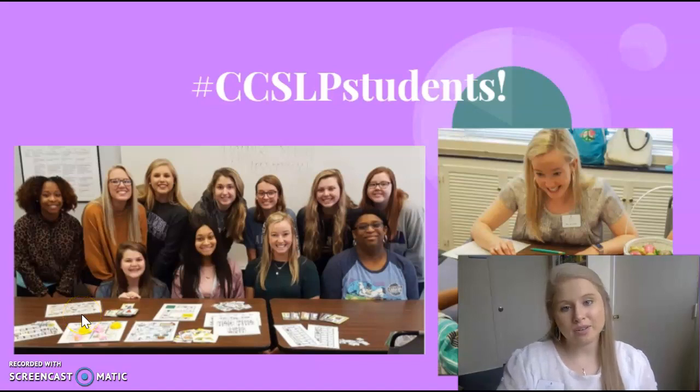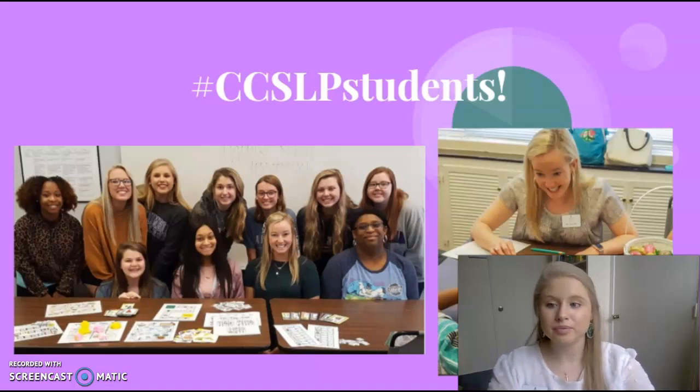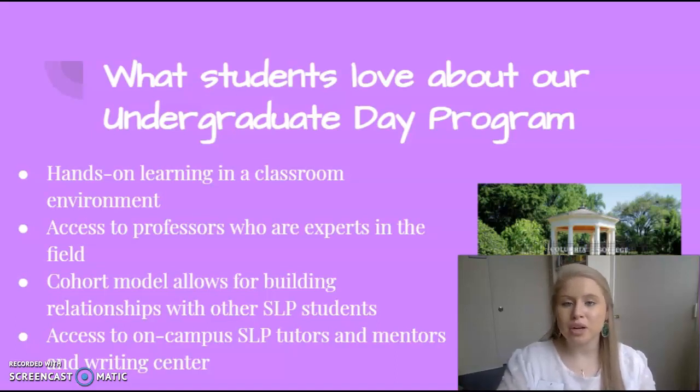Hello, my name is Bethany Stokes and I'm a student in the Columbia College Speech Language Pathology program. Thank you for joining me. In this video you'll learn more about our program from a student's perspective. First, what do students love about our undergraduate day program?